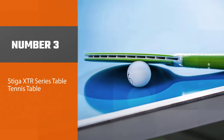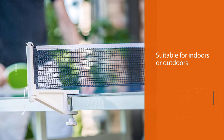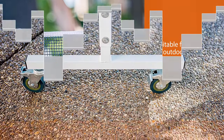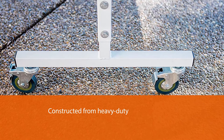Number three: Stiga XTR series table tennis table. The Stiga XTR ping pong table can be used indoors or outdoors because of its all-weather durability. Constructed from heavy-duty welded steel to support the frame and an aluminum tabletop, this table is rust-free, waterproof, and resists sun damage.